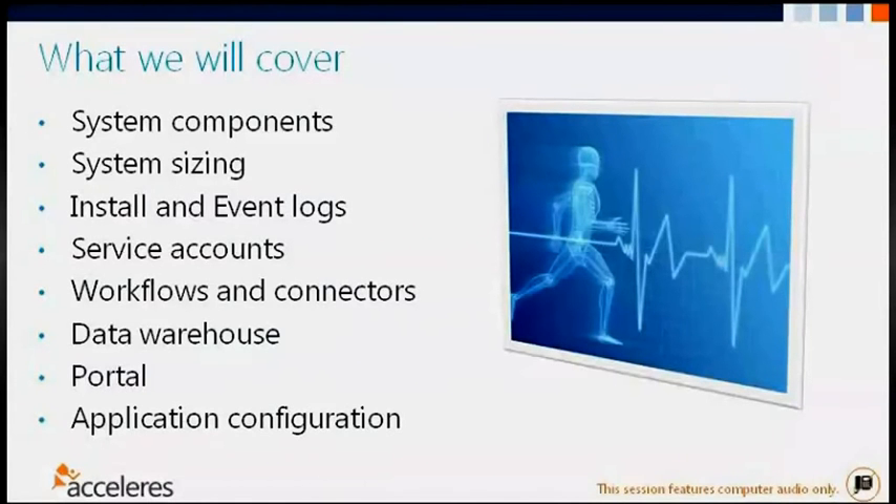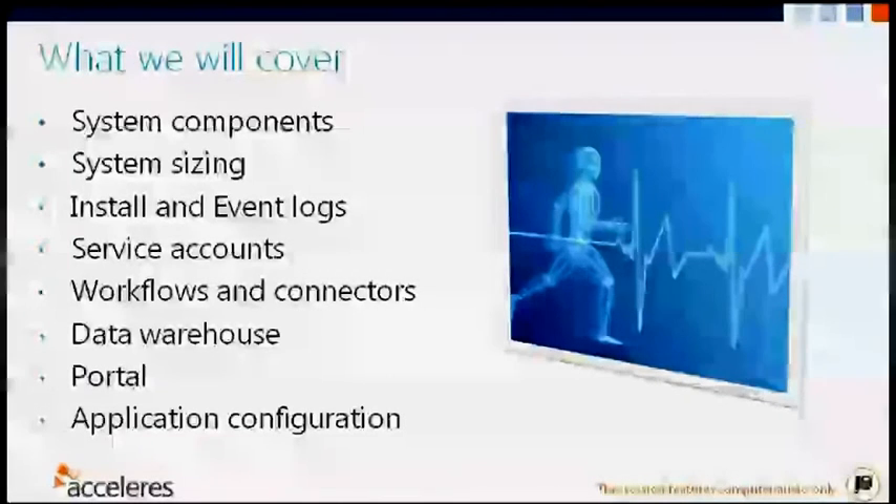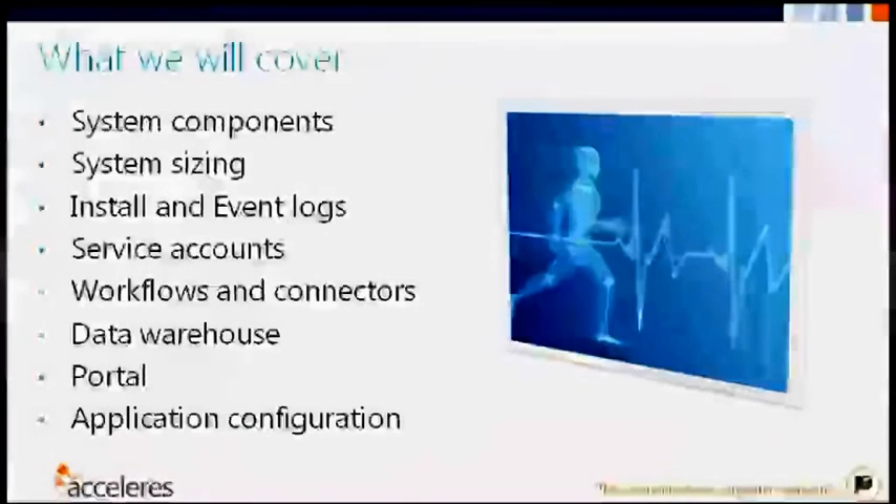We'll confirm the system components. We're not going to get into a whole lot of detail about architecture, but we will touch on sizing. We'll talk about the logs, service accounts, workflows and connectors. We'll touch on the data warehouse and the port.